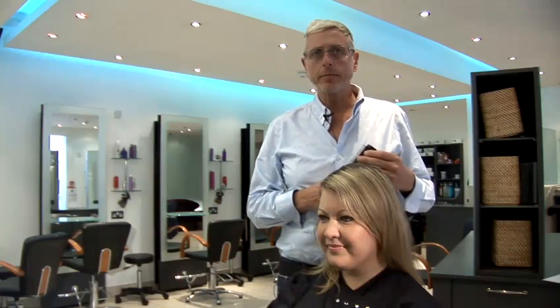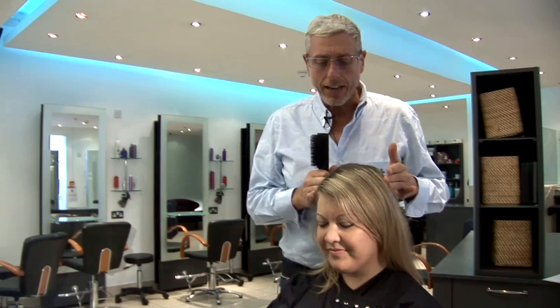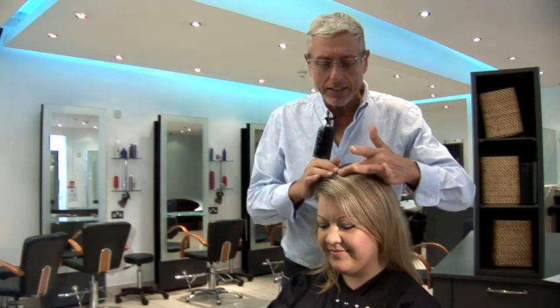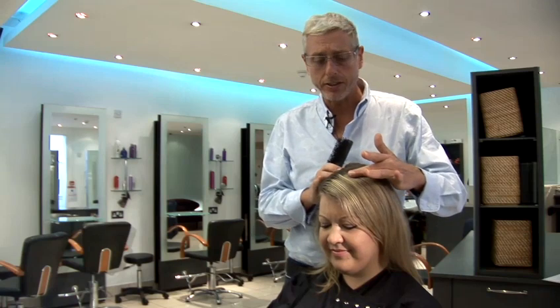In this video I'm going to show you how to get rid of greasy hair. If you look at your hair you'll see that the dark area of the hair is often caused by overactive sebaceous glands.